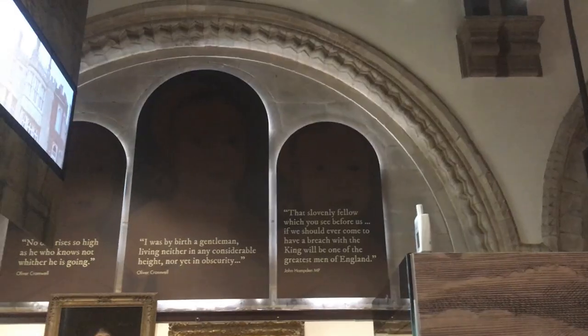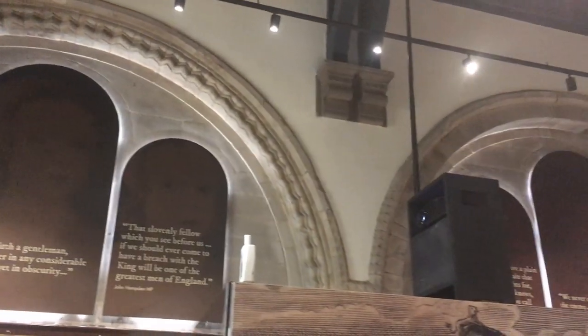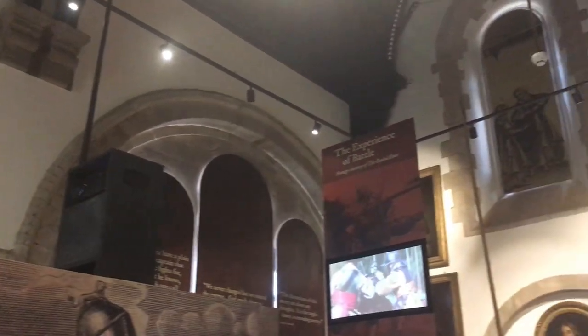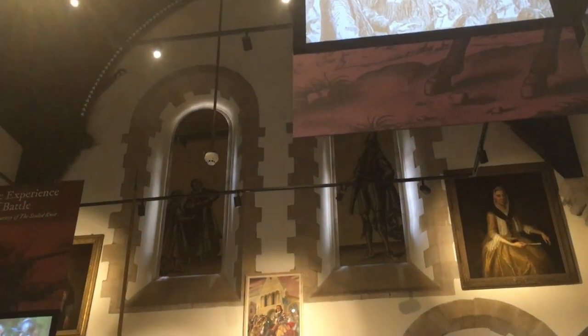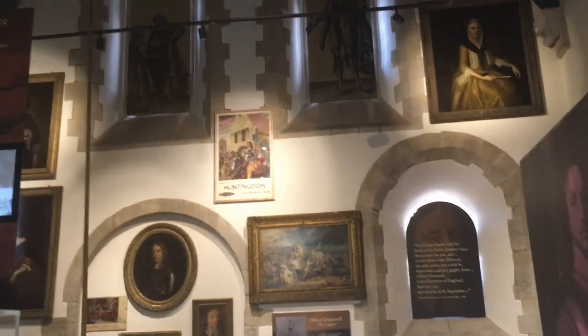The Cromwell Museum's building is also of interest to many visitors. You can see behind me here this beautiful Norman arch decorating one side of the building. This is in fact the oldest building in Huntingdon — parts of it date back to the 1160s, and originally it was a much larger building, part of a medieval monastic hospital run by the Augustinian canons. At the Reformation it was cut down to its current size and became the local grammar school, operating as a grammar school from 1565, and indeed remained property of the grammar school right up until the 1950s. Amongst the students who studied here was Oliver Cromwell, who of course was born just up the street from here and lived in Huntingdon for over half his life.